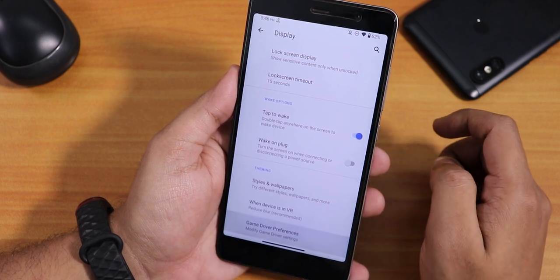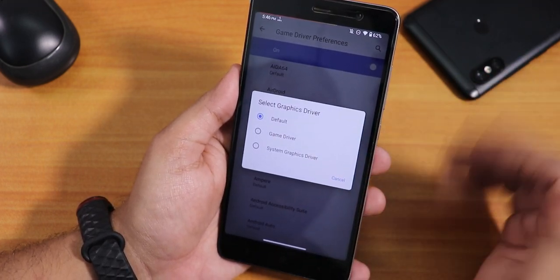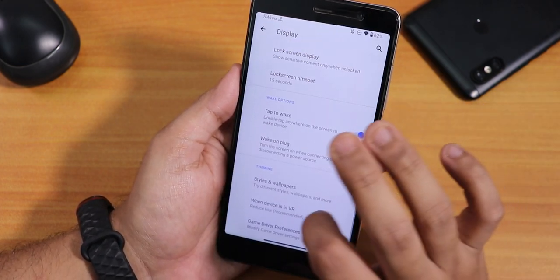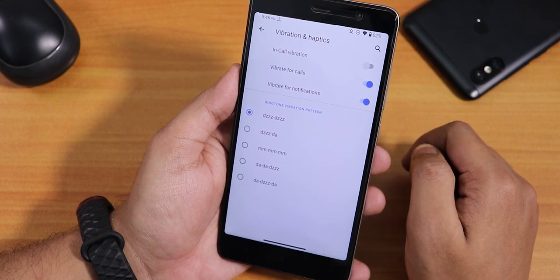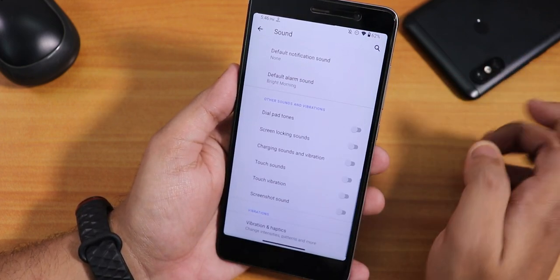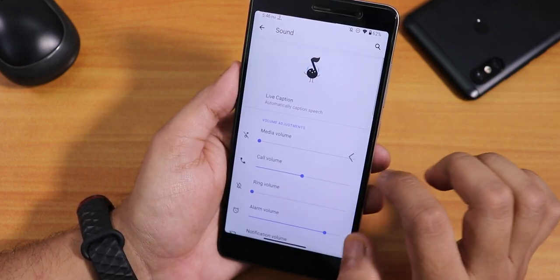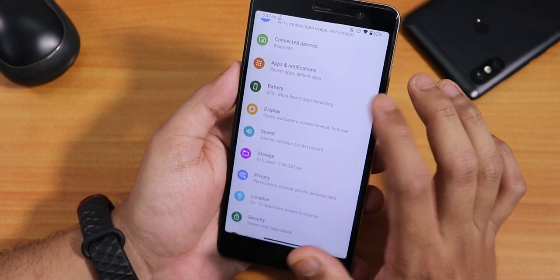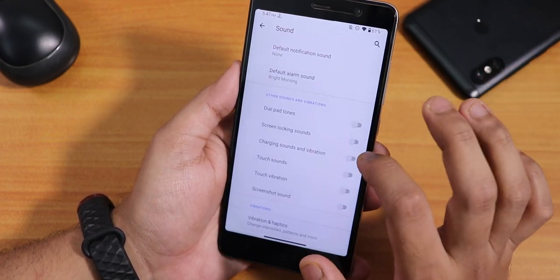There's a game driver preference where you can set a specific app to use the game graphics driver so it runs better. Inside sound settings, scrolling down we have vibration and haptics — you can enable in-call vibration, change the ringtone vibration pattern, disable screenshot sound, touch vibration, and manage notification links. The Mi Audio Direct is not present right now but it will likely be implemented in future updates.